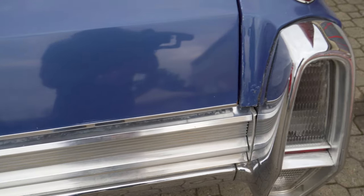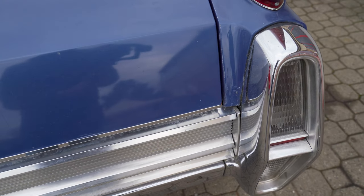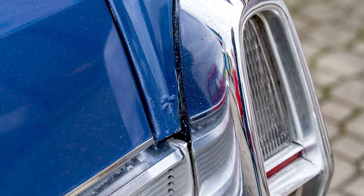You can see that there is a little bit of rust bubbling, but this will be taken care of once the car gets resprayed.